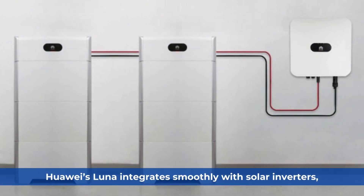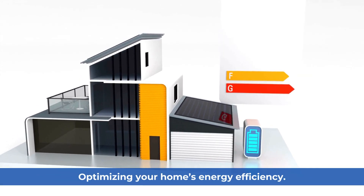Huawei Luna. Huawei's Luna integrates smoothly with solar inverters, optimizing your home's energy efficiency.